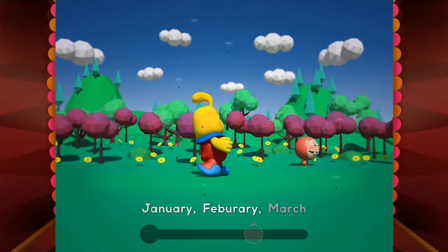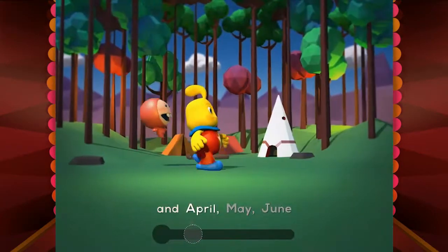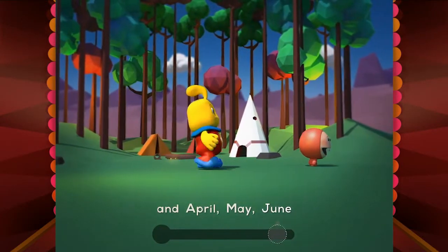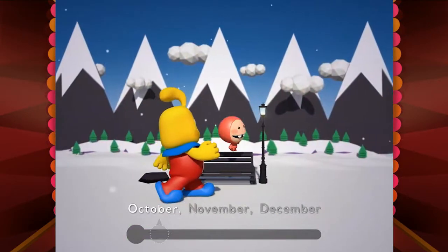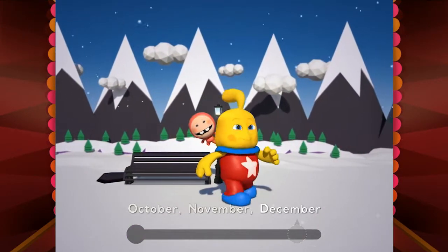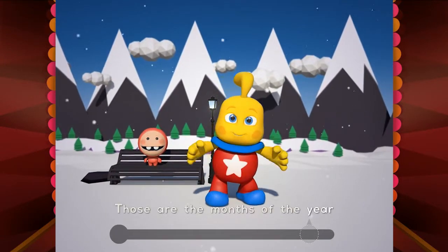January, February, March and April, May, June, July and August, September, October, November, December — those are the months of the year.